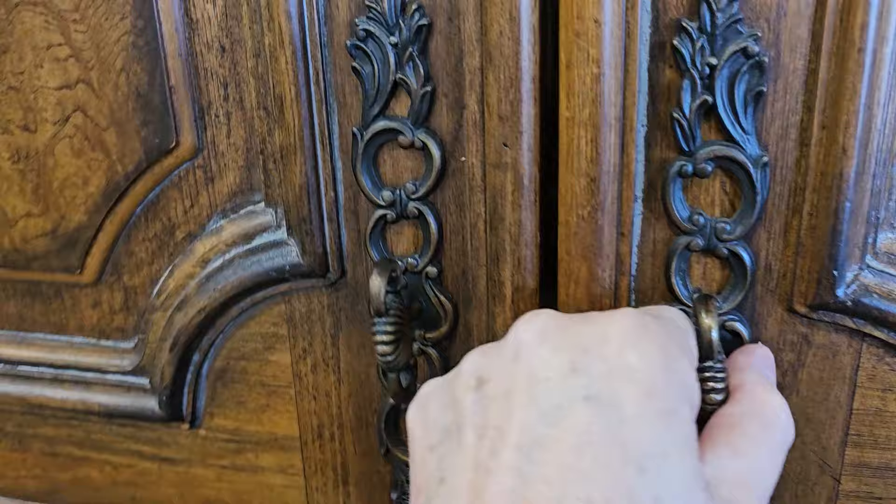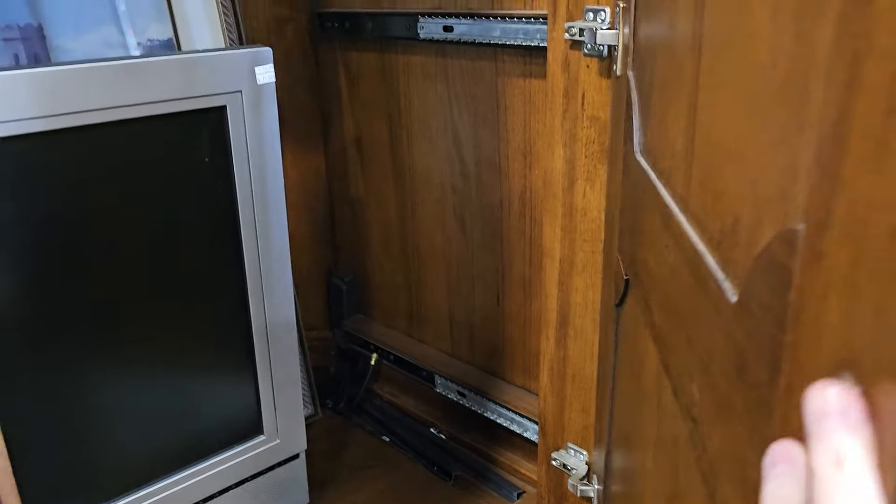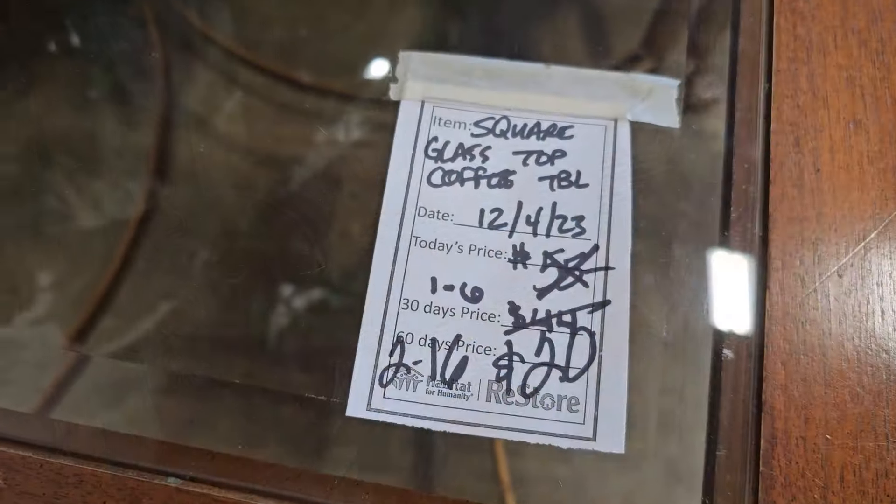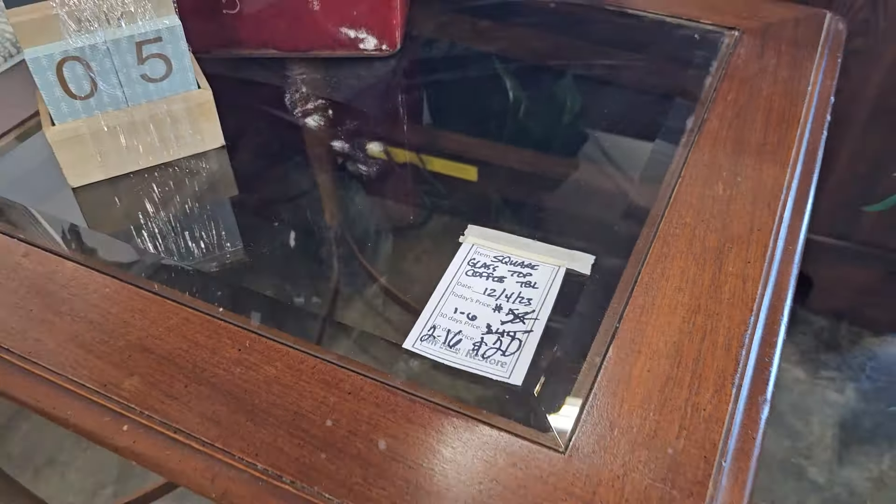And you know we've got to take a look inside. Here's a glass top side table and they've marked it down to only $20.